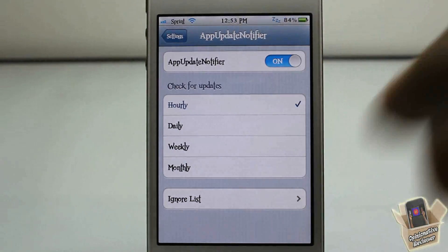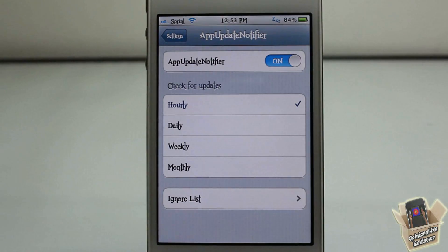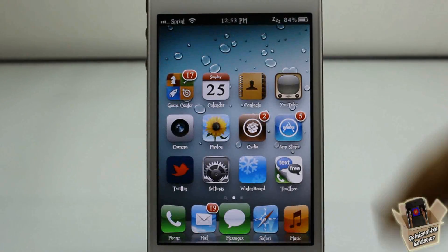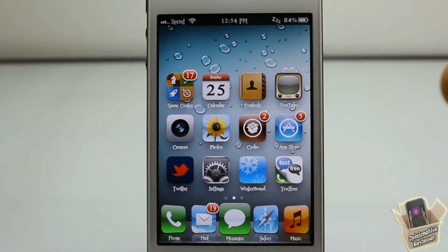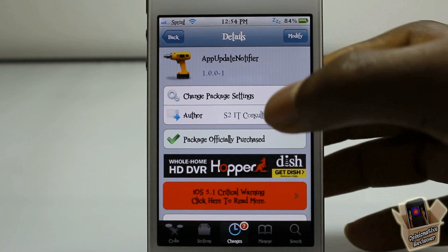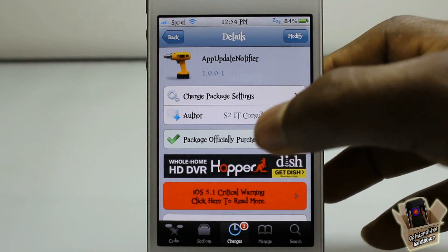You can also enable the notification center widget from in here — if you don't know how to enable notification center widgets, I have a link in the description showing a video I did on that. So that's basically what it allows you to do: it gives you push notifications for the App Store, alerting you whenever you have an update for an app on your device. Pretty simple, cool tweak — push notifications for the App Store.